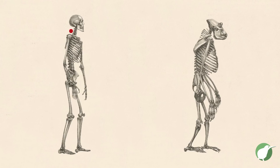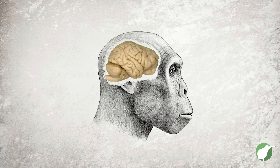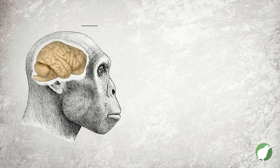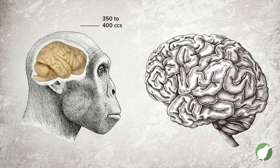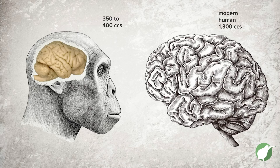The big hole that attaches your neck to your skull — instead of being towards the back, it shifts down and comes underneath, as if you have upright posture. Also, the size of their brains was somewhere 350 to 400 cc's — just so you know, a 16-ounce can of Coke is around 330 — compared to modern humans who are up there at 1,300 cc's.